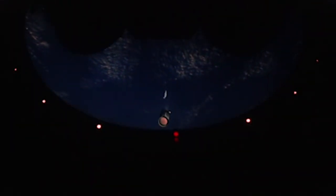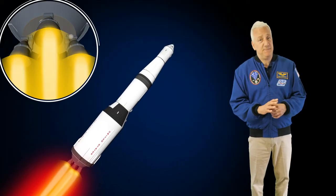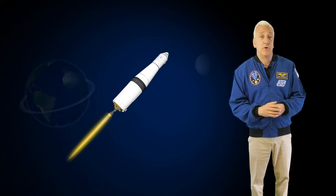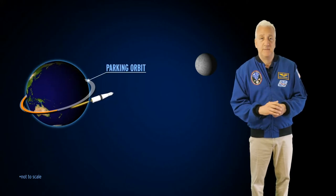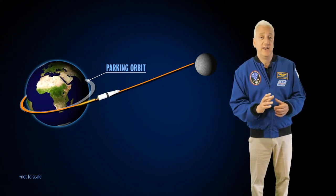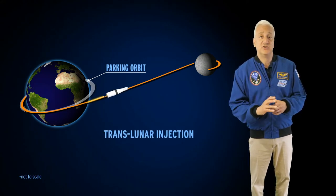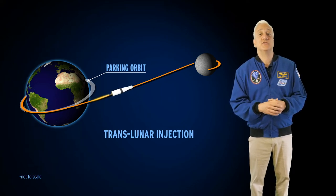Once the second stage of the Saturn V reached a height of 115 miles and a speed of 15,500 miles per hour, the Saturn V single-engine third stage ignited, burning for about two minutes to place the Apollo spacecraft into a parking orbit. After a thorough equipment check in Earth orbit, the third stage engine reignited and pushed the vehicle to a velocity of 25,000 miles per hour — enough to escape Earth's gravitational pull and head for the moon. This maneuver was called Translunar Injection.